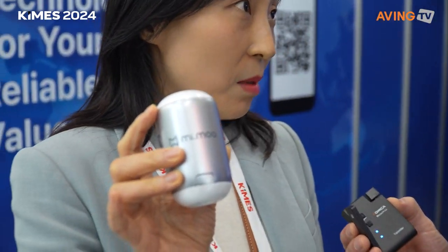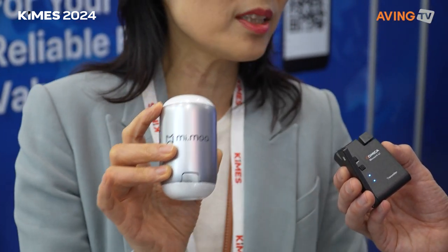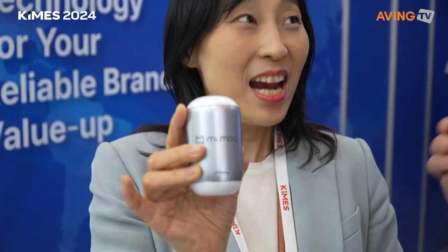They plan to launch this product commercially — likely next spring. So viewers at KIMES are seeing it here first. This device is intended for home use and personal use.